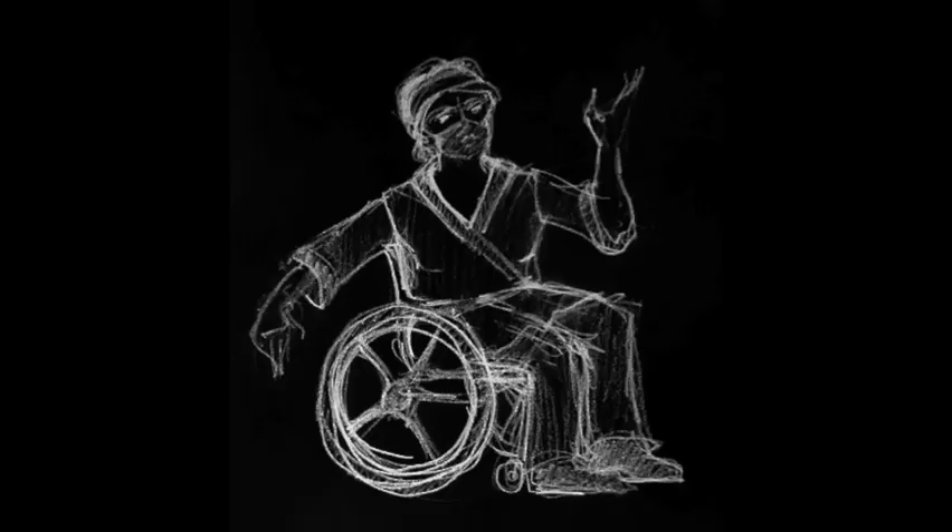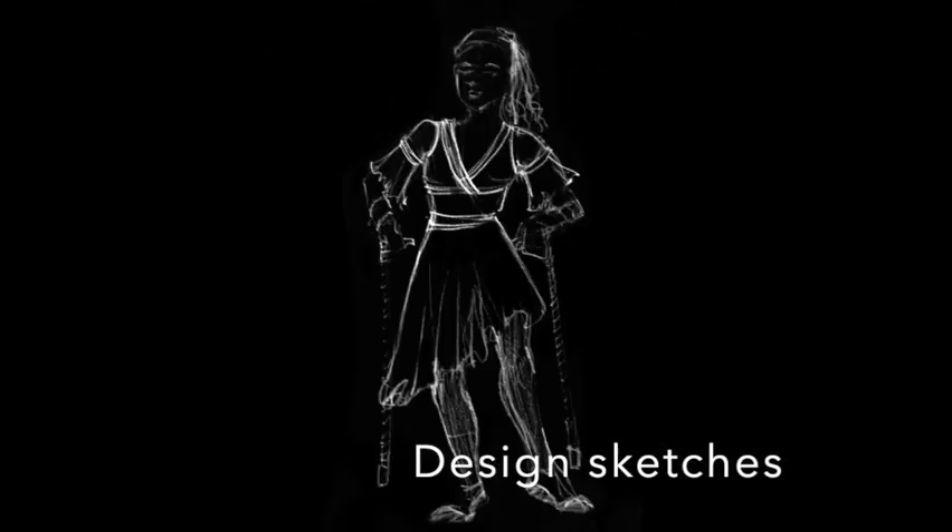I create costumes for the dancers and their devices — wheelchairs, walkers, and crutches. Here's a glimpse of my design process, creating the costumes, and then how it all goes to them.